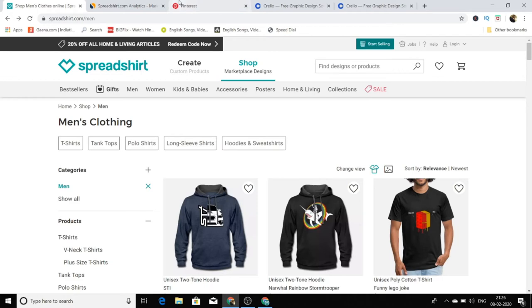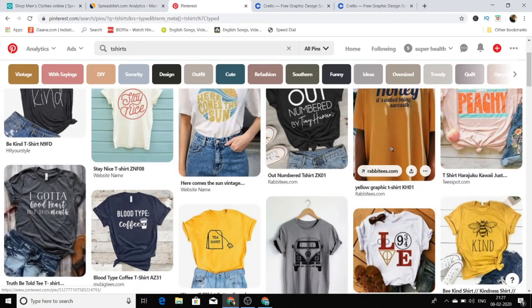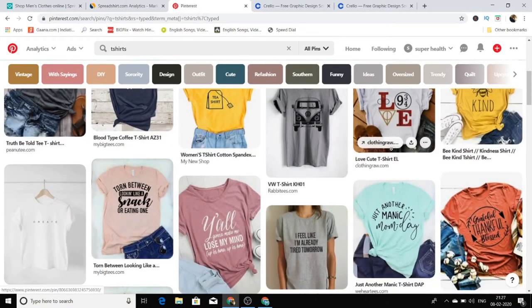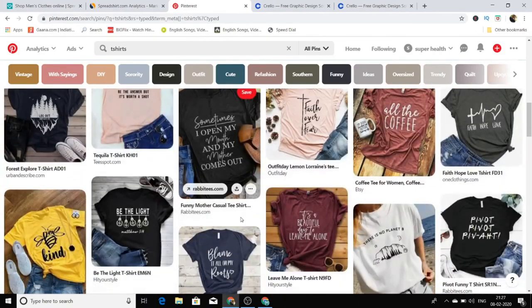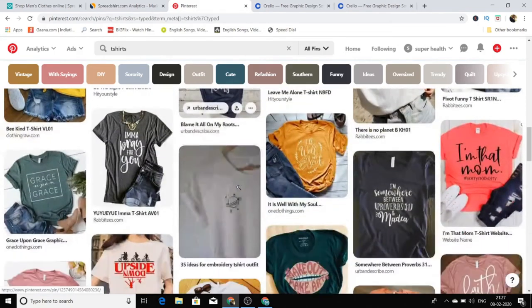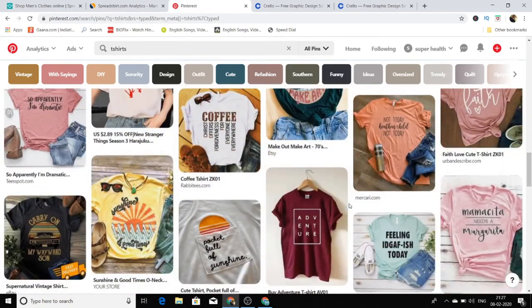If you don't have any idea or aren't getting inspiration for designs, just go to Pinterest and you will find so many ideas. There are so many innovative t-shirt designs there — you can get inspiration on what type of design to create. You can definitely do it.